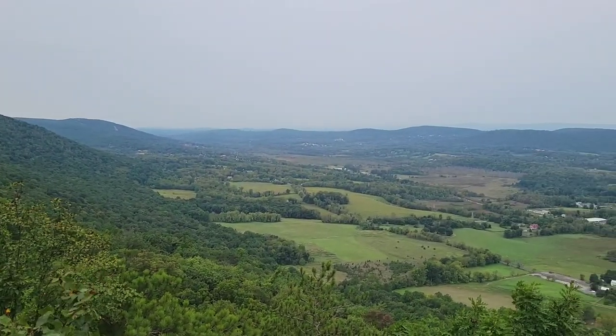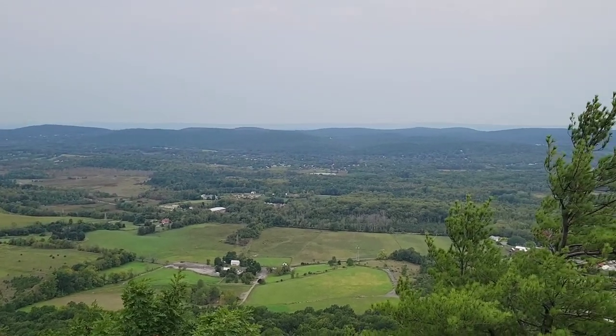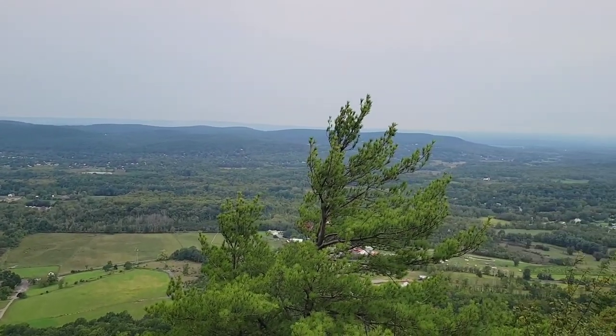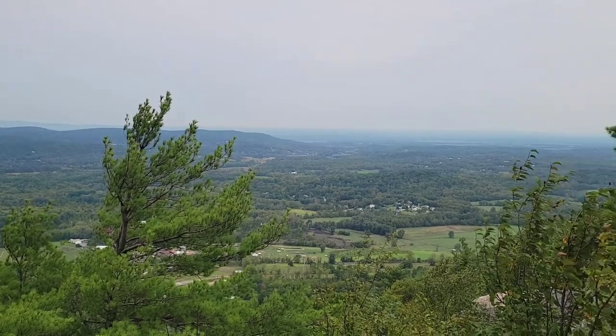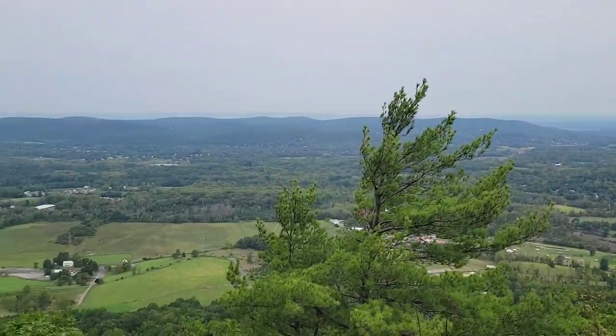Alright, we made it to the top! You get this wonderful view overlooking New Jersey. On a clear day, you'd be able to see High Point Monument — it would be far out in the distance and looks like a little white tower, which is another hiking destination that could be for a future video.